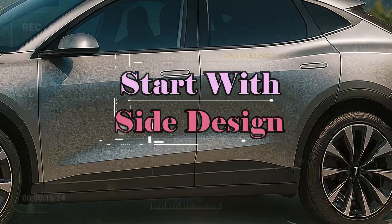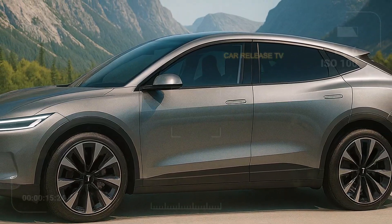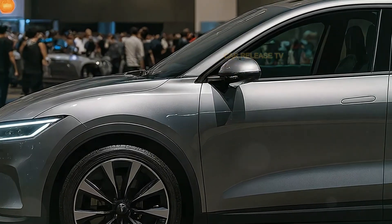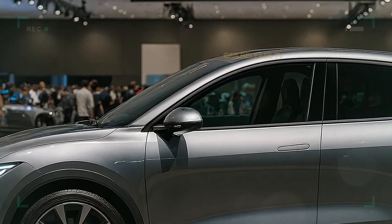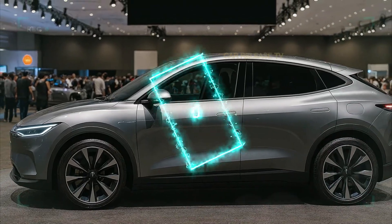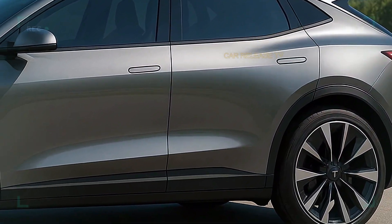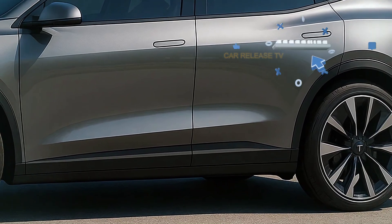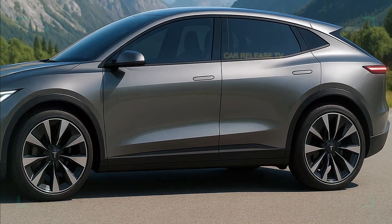On the side, the Model 1 shows off Tesla's new rounded, sculpted design language. Flush door handles, smooth surfaces, and a flowing shoulder line create a modern and refined look. The large two-tone wheels add both elegance and aggression. Why does this small SUV look more premium than the more expensive Model Y? The answer, coming up soon, is in the interior.